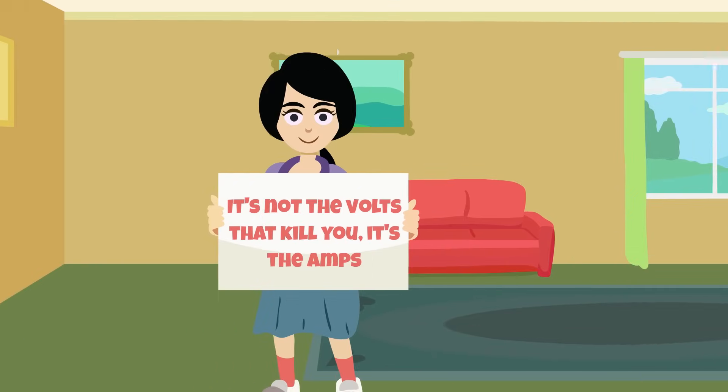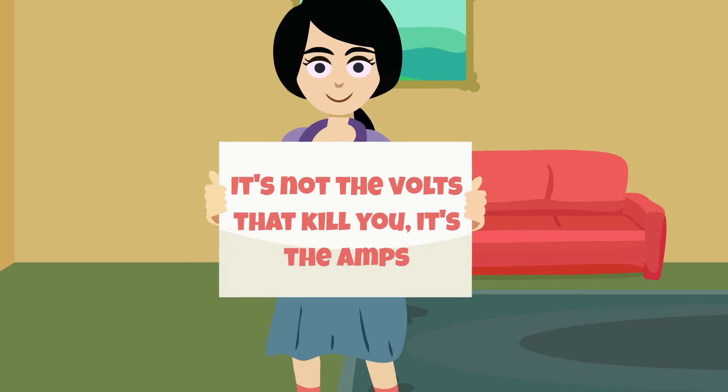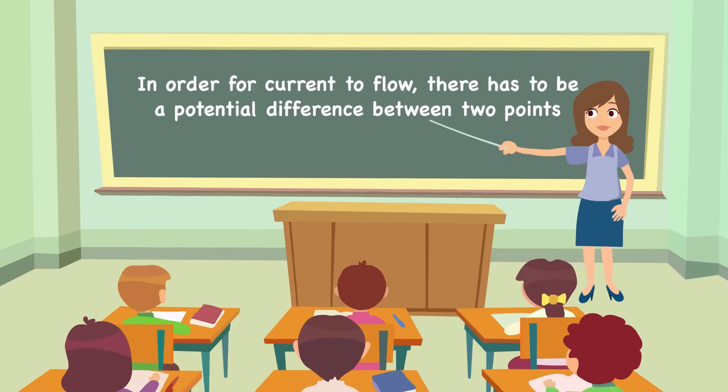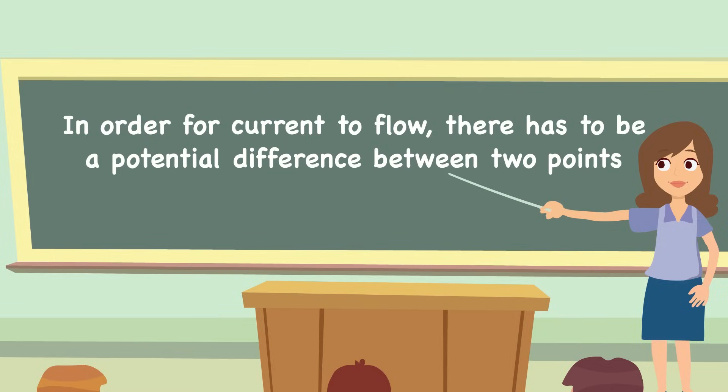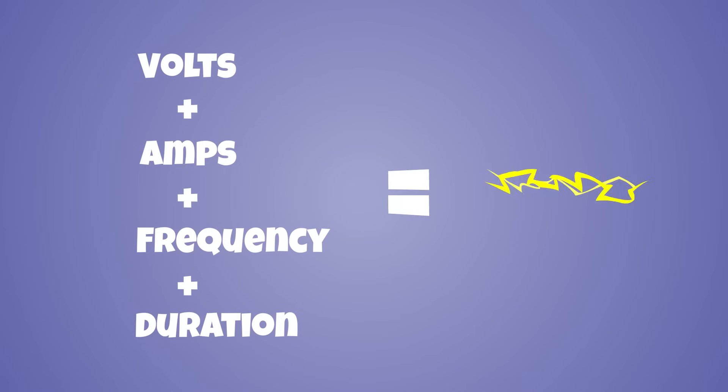You may have heard the saying, 'it's not the volts that kill you, it's the amps,' pertaining to electric shocks. Sure, it's the current that's responsible for causing harm, but current can only flow and be dangerous when certain other things are also in place. In reality, it's a combination of the volts, amps, frequency, and duration of current that deals a lethal blow to the body.